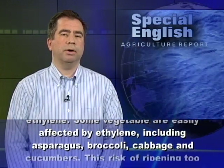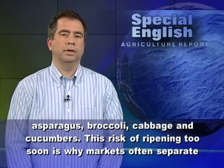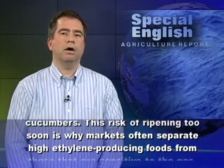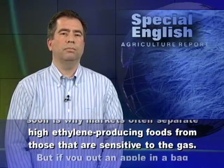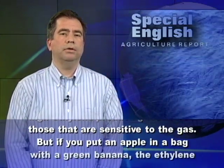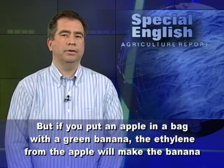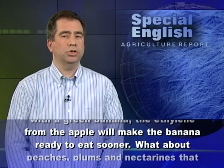Some vegetables are easily affected by ethylene, including asparagus, broccoli, cabbage, and cucumbers. This risk of ripening too soon is why markets often separate high ethylene-producing foods from those that are sensitive to the gas. But if you put an apple in a bag with a green banana, the ethylene from the apple will make the banana ready to eat sooner.